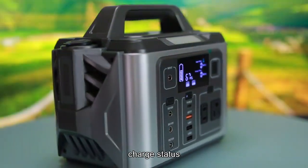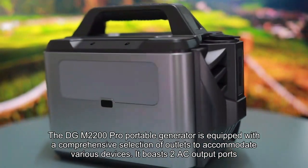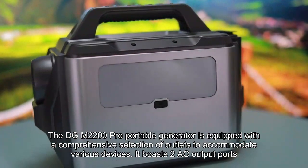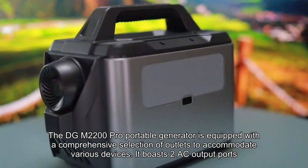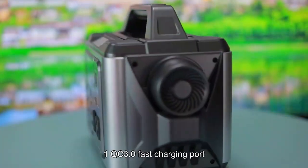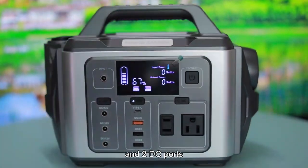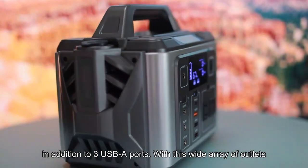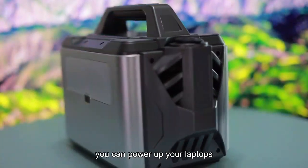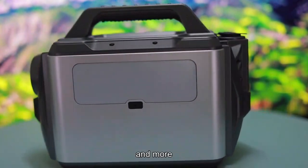The DGM2200 Pro Portable Generator is equipped with a comprehensive selection of outlets to accommodate various devices. It boasts two AC output ports, three Type-C ports, one QC3.0 fast charging port, one car socket, two DC ports, and three USB-A ports. With this wide array of outlets, you can power up your laptops, smartphones, kitchen appliances, and more.